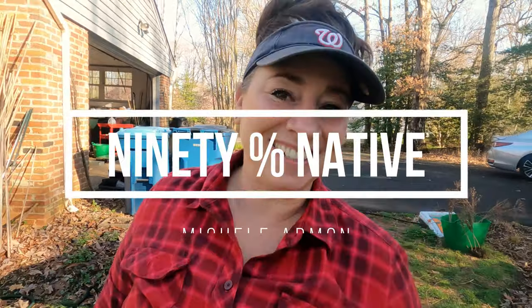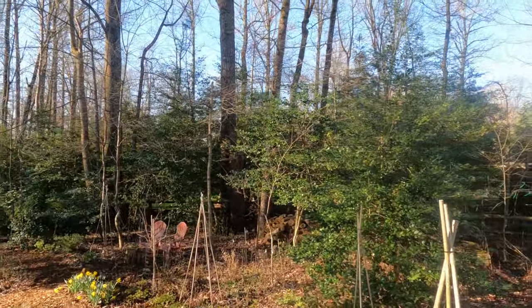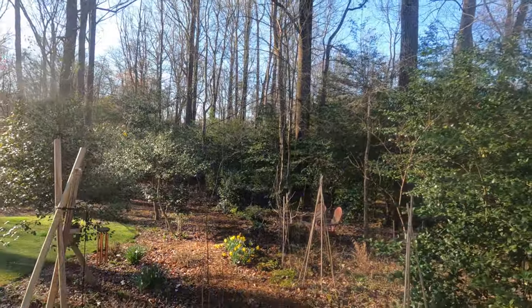Good morning everyone, it is an absolutely gorgeous day here in Northern Virginia — really crisp. I love it when it's like this; I don't like it too hot. I want to take you on a tour of my woodland garden today. It's just about to get started and get going. I'm going to take you up on my deck here and just show you what Caesar's garden, or the woodland garden, looks like right now.